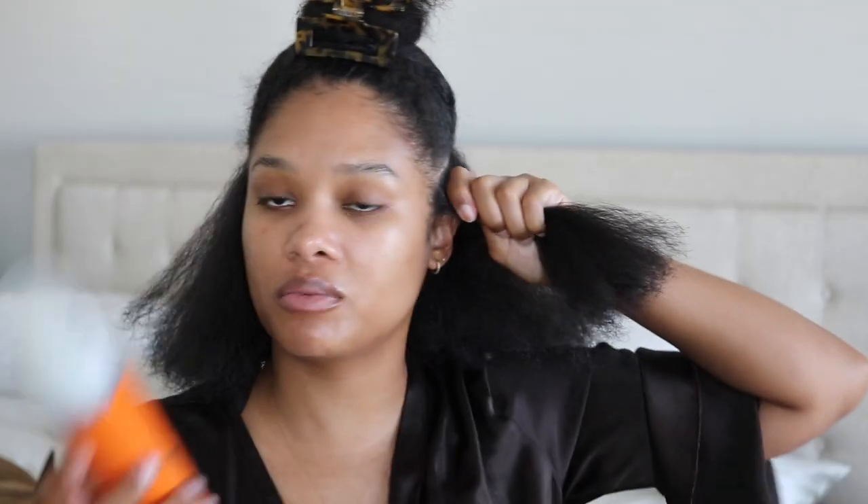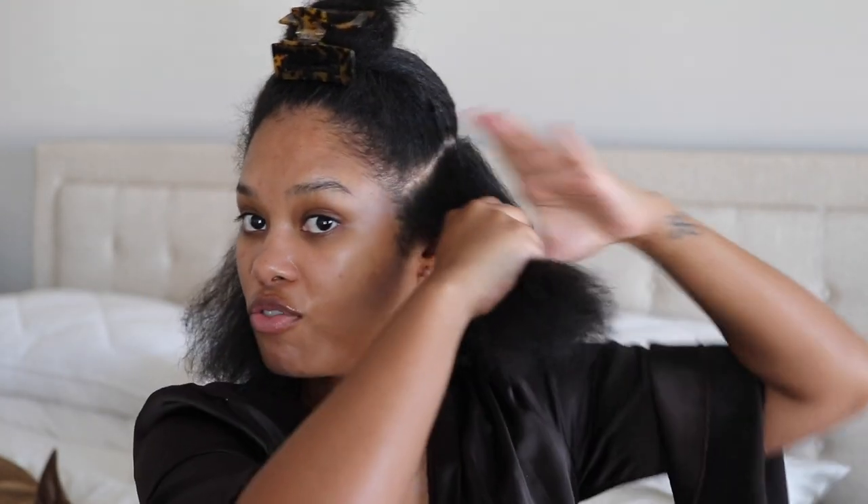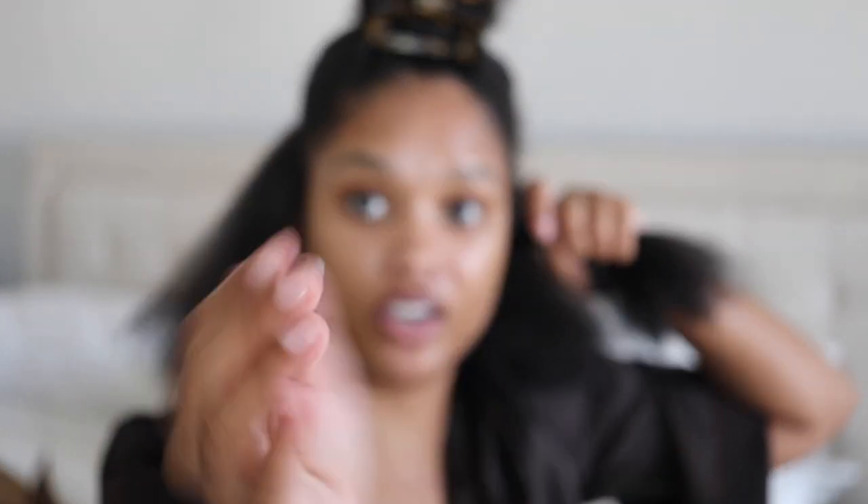My dilemma is: do I do a middle part or a side part? I think I can do a side part and then flip it over once the braid out is out. I'm going to braid it out in a side part. I'm going to use the Camille Rose Spiked Honey Mousse — I just love this mousse so much. I love how soft, moisturized, and shiny it makes my hair, which I think will be perfect for a braid out. I'll use a very small amount since a little goes a long way.